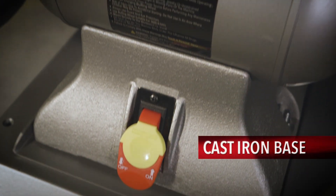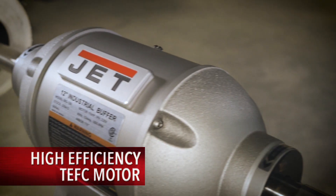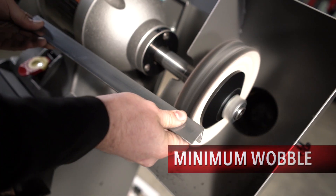For unmatched durability and stability, each buffer comes with Jet's proprietary cast iron base, high-efficiency TEFC motor, and extra-rigid shafts.